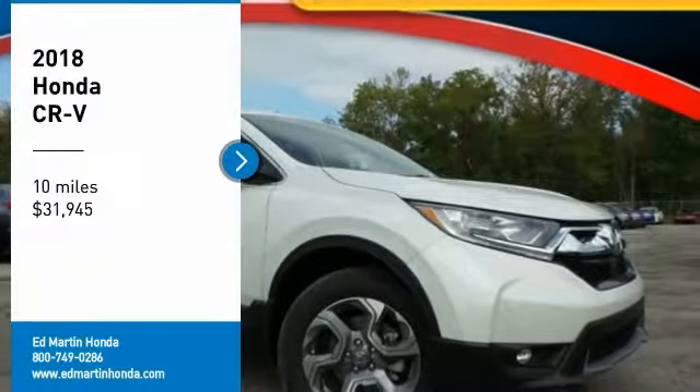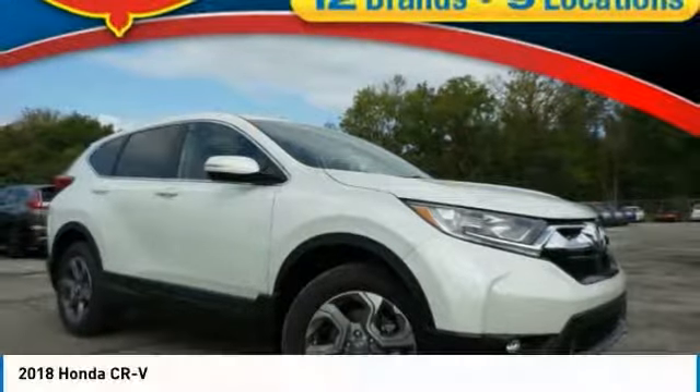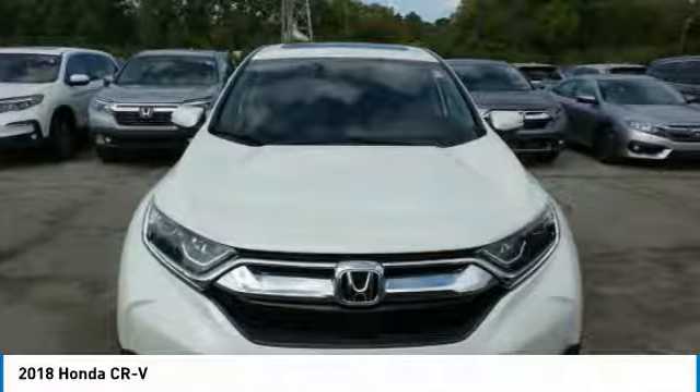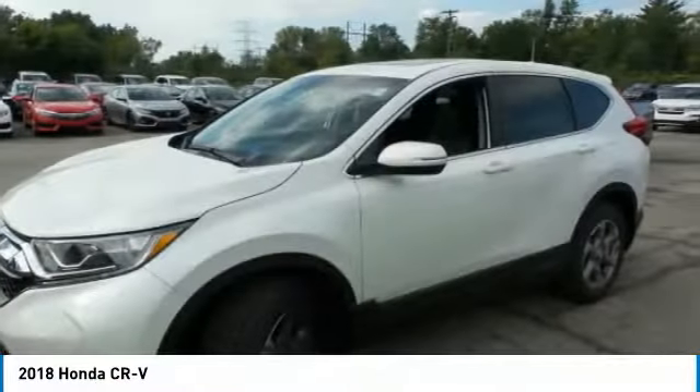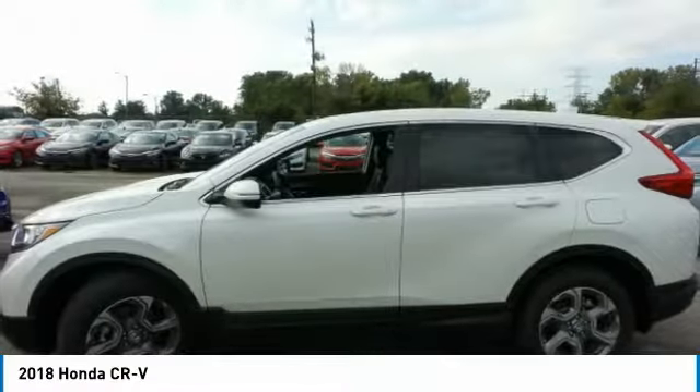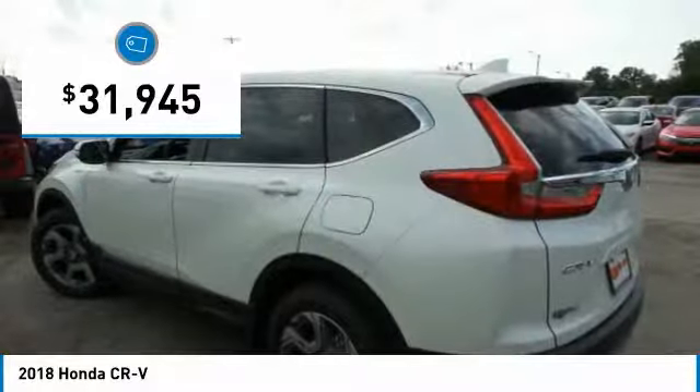Looking for the right vehicle? Check out the 2018 CR-V — a top recommended vehicle because of its car-like driving manners, good value, cool technology, and comfy interior, and is priced below $35,000.